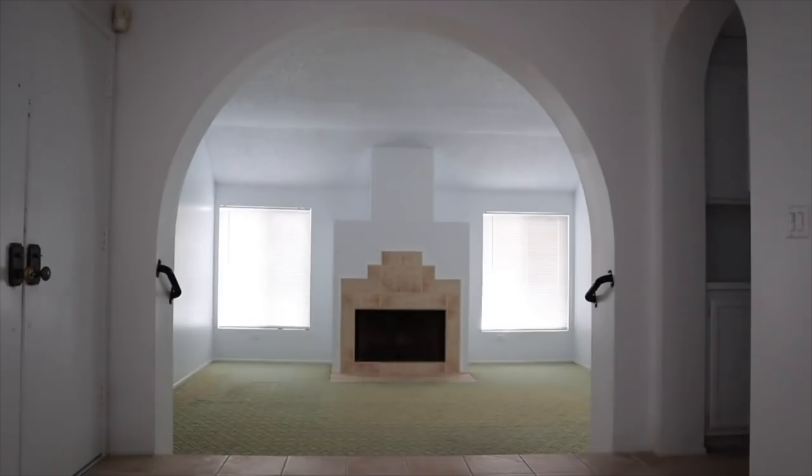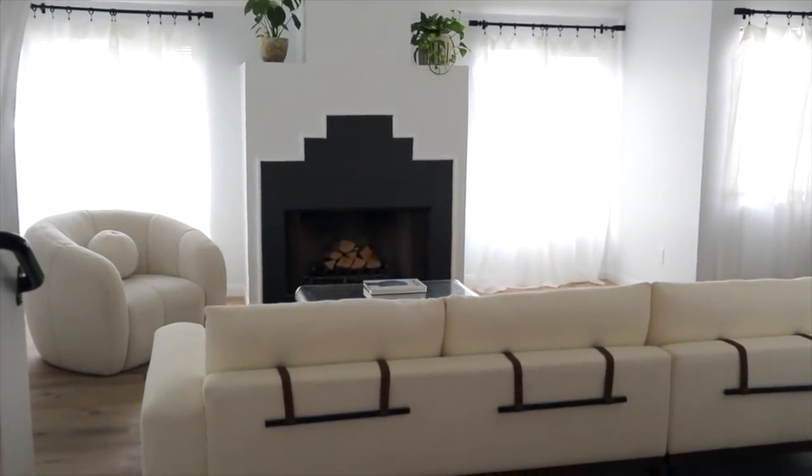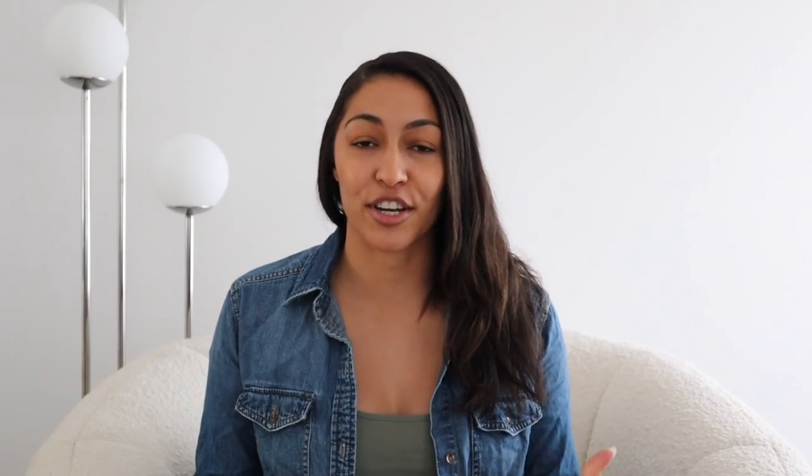For today's video I'm sharing with you guys the living room makeover — the decorate-with-me. This living room got a full renovation at the end of last year. I uploaded that living room renovation video just a few weeks ago, so if you missed that video I'm going to link it down below. I'll insert a clip of what this room looked like before and after.